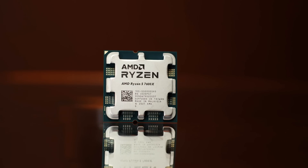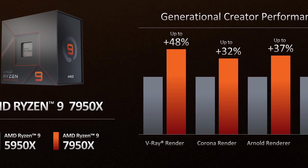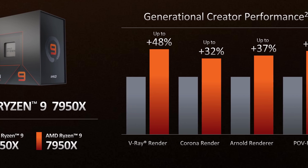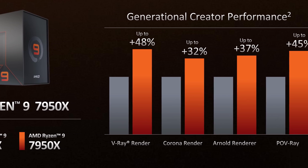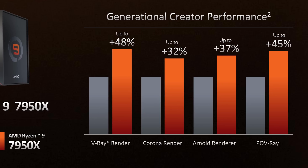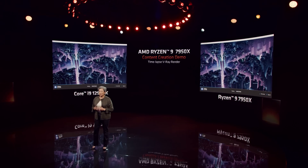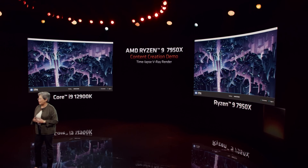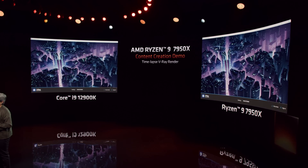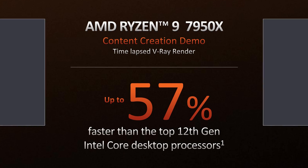The really beastly aspect of Zen 4 appears to be productivity performance. AMD are showing gains between 32% and 48% across rendering workloads like V-Ray and Corona comparing the 16-core 7950X to the 16-core 5950X — a massive multi-thread uplift with the same core count. This is achieved through an enormous all-core frequency increase, with the 7950X able to hit at least 5 GHz all-core — a 25% jump there alone — plus an additional 13% average IPC increase. In V-Ray, AMD showed the 7950X demolishing the Core i9-12900K by up to 57%, giving AMD a big performance buffer even against 13th gen parts. Raptor Lake is expected to increase e-core count from 8 to 16, but that's unlikely to close a gap that large.